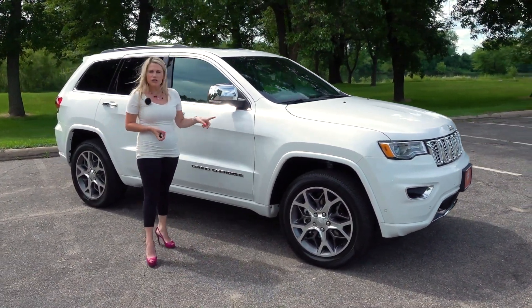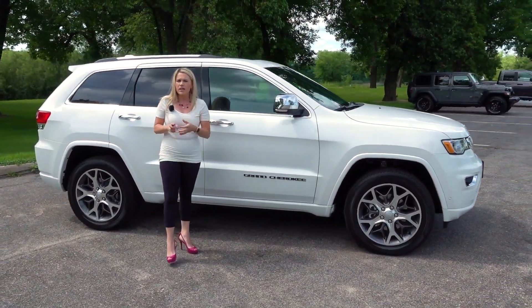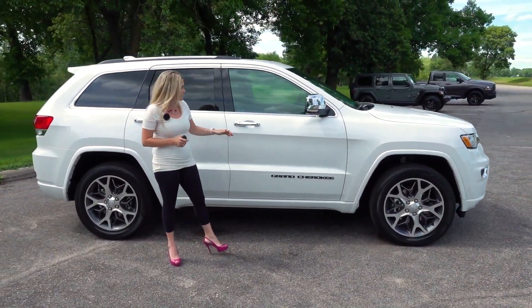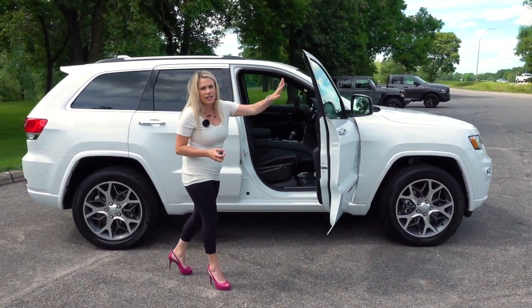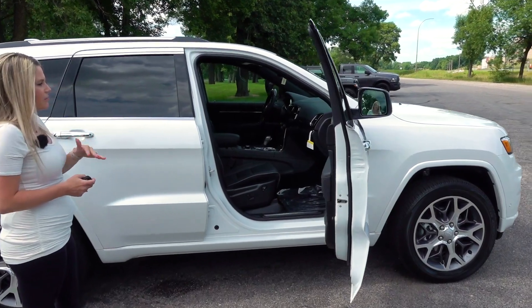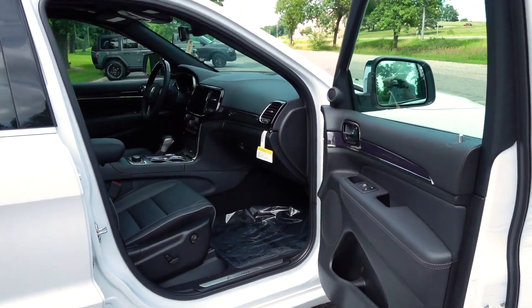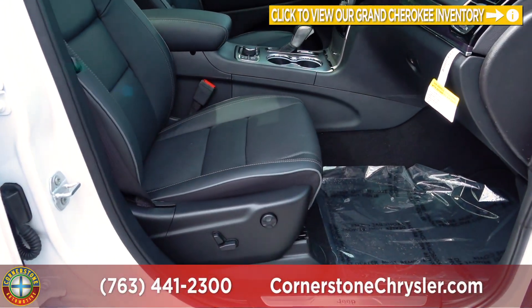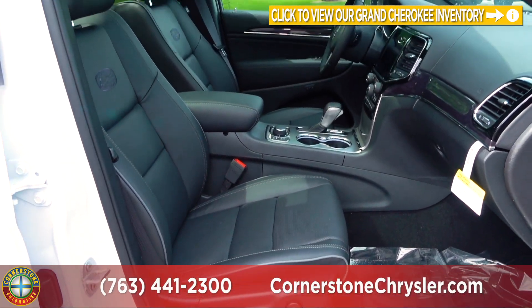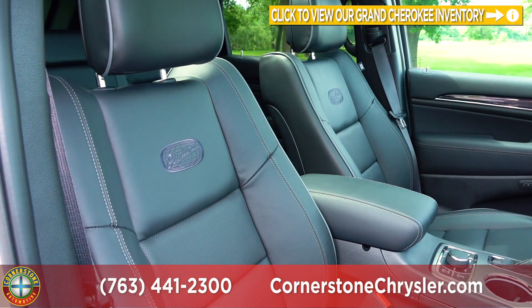We are looking at the Overland Edition today, which means we are looking at the middle of the trim line but on the higher end of that. Taking a look at the interior, we have a nice black-on-black interior with a wood grain accent. The passenger side is heated and ventilated, power adjusting, and on the passenger side you will see the Overland badge that is stitched into the seat.